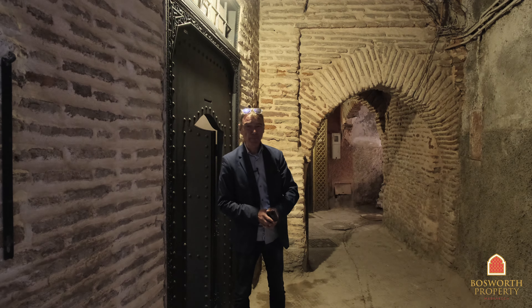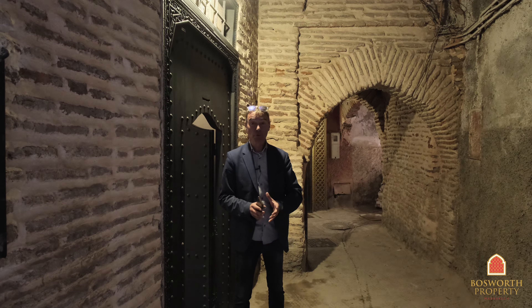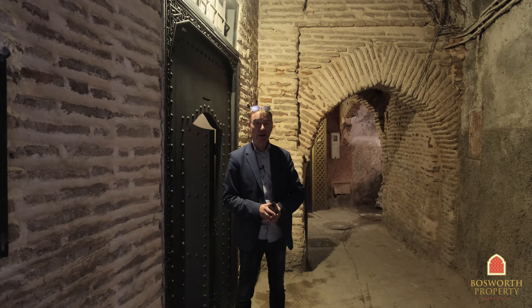Hi, I'm Colin of Bosworth Property Marrakesh. Welcome to Marrakesh Medina. We're in Mwassin, the fabulous quarter — very accessible, very upmarket area indeed.